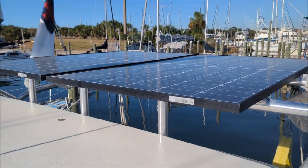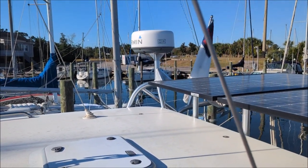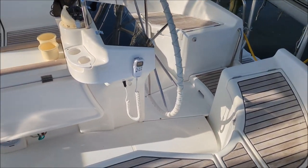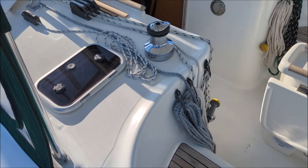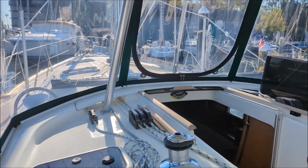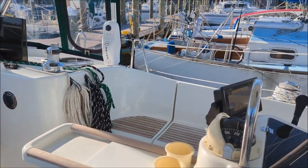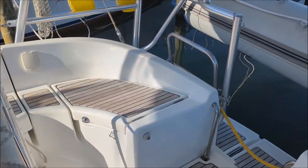Here's the top of the arch — beautiful brand new solar panels and HD Garmin radar. Coming down into the cockpit, everything is so clean. All the exterior teak is in excellent condition.